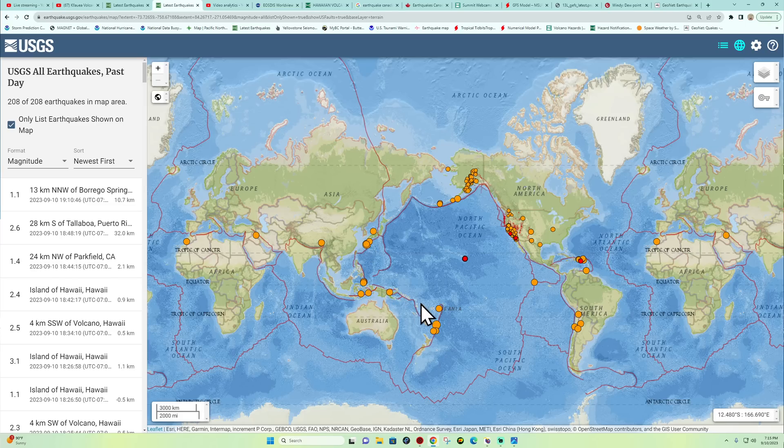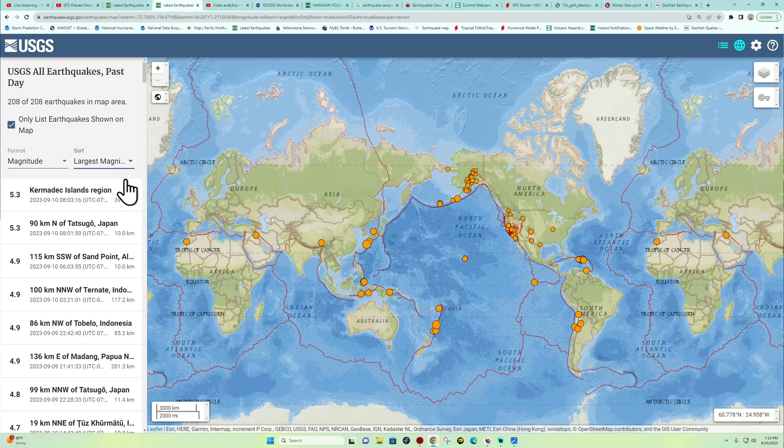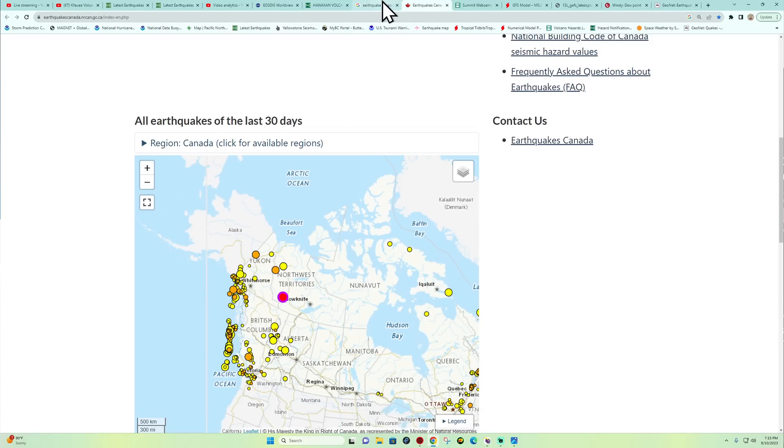Aside from volcanic activity around the Krakatoa area in Indonesia, we have several volcanoes across the globe in an active stage, which is typical. The largest earthquake in the last 24 hours was a 5.3, tied between Japan and the Kermadec Islands. Stay safe out there. I'll provide the YouTube link for the Hawaii webcam at the end of this video so you can check out the live view. Catch you guys back here a little bit later — have a good one.